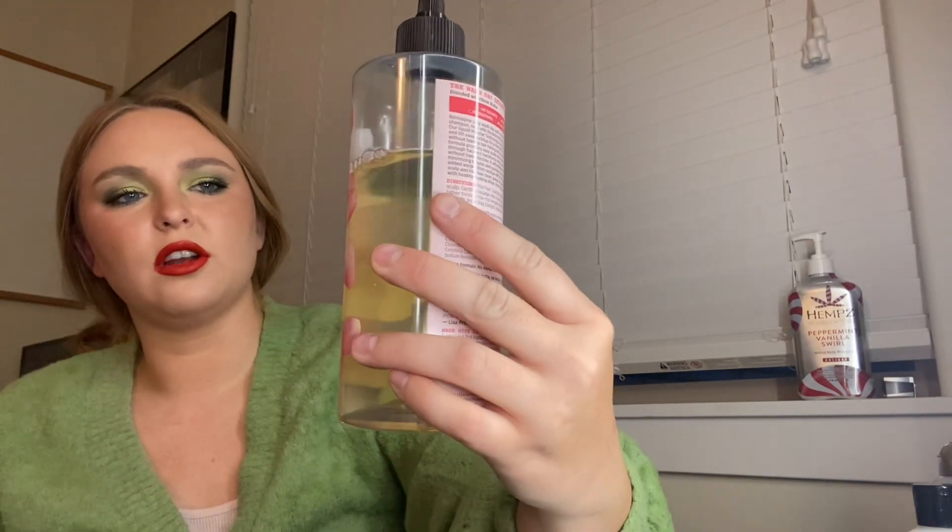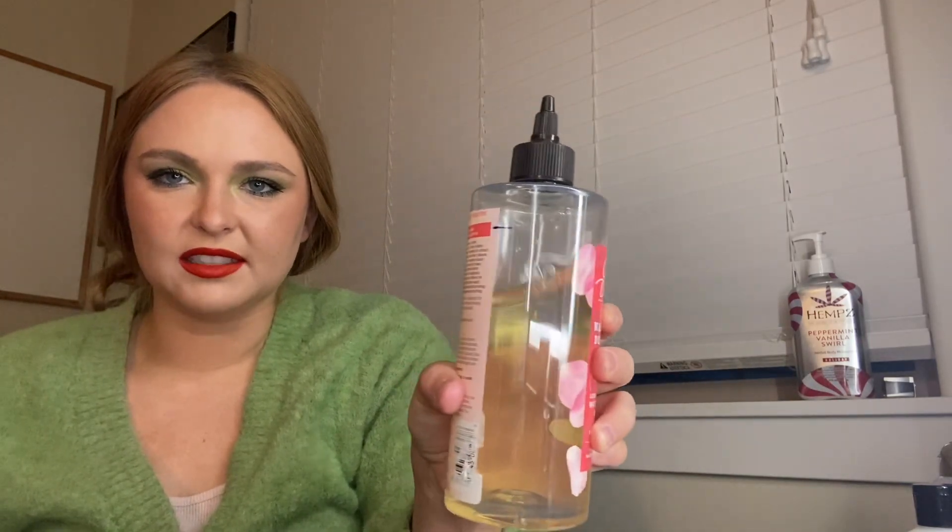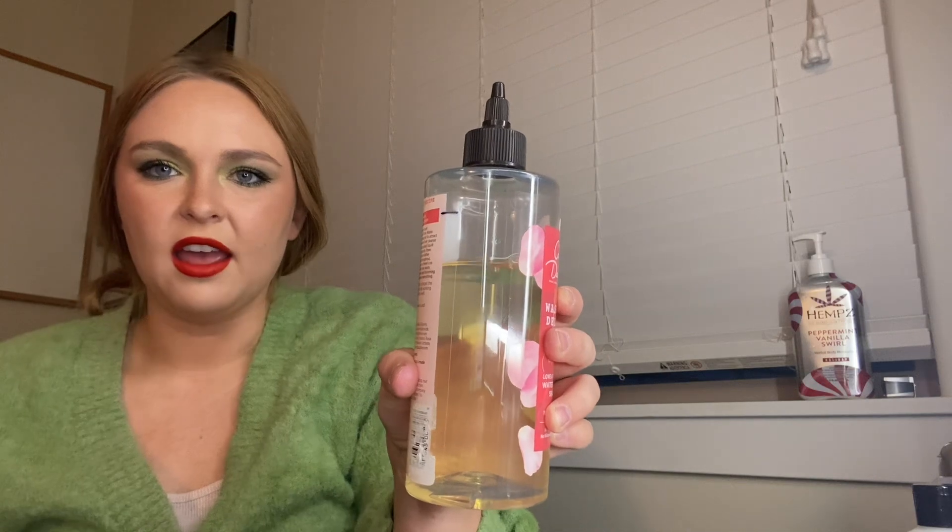Next is my shampoo — this is the Carol's Daughter Rose Water Shampoo. This is where I was at last month, and that's where I'm at now. I actually love this stuff. It's super light on your hair, super strong and rosy smelling. It's super easy to use — water consistency, super light. You just put it on your scalp and squeeze. Really good and works really well.